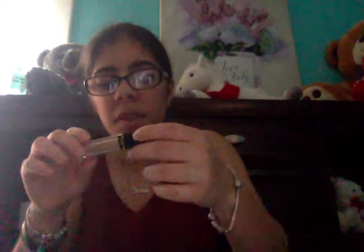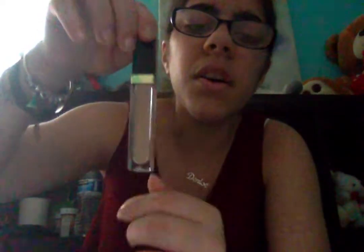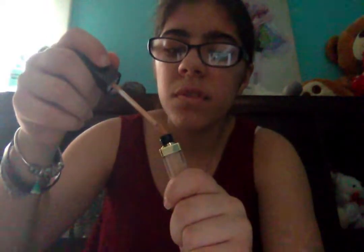Here I have concealer for under your eyes. I don't think I get bags under my eyes, but people actually use it.